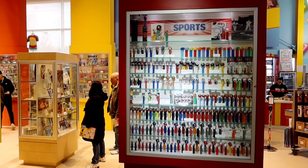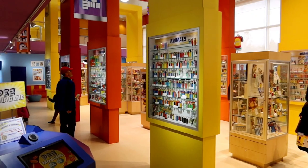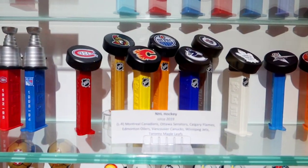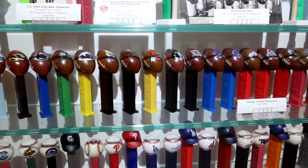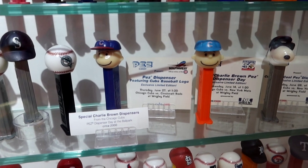Then there are all various kinds of Pez dispensers — those are all animals. In those cases, these are all sports ones. You've got the Stanley Cup, hockey, Hockey Pops, baseball, college football, and special Charlie Brown Cubs dispensers.